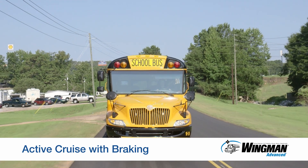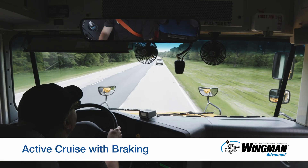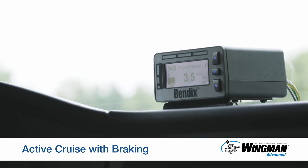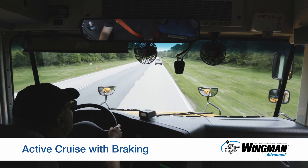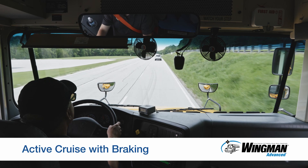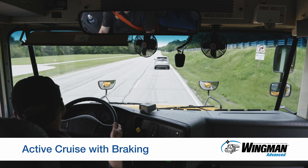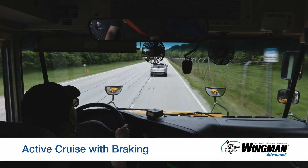We'll begin with active cruise with braking. The system is available when you engage your cruise control and set your speed. Bendix Wingman Advanced will help you maintain a set following distance behind the forward vehicle. Typically, this following distance will be 2.8 seconds or 3.5 seconds. The system will do this by matching your speed with the forward vehicle or by maintaining your cruise control set speed if it is lower. If the forward vehicle starts to slow down and you don't respond, Wingman Advanced will intervene by reducing throttle, engaging the engine retarder, or if necessary, applying the brakes to help you maintain the gap. Should a vehicle cut in front and accelerate away, the system does not view it as a threat, so it maintains your speed.